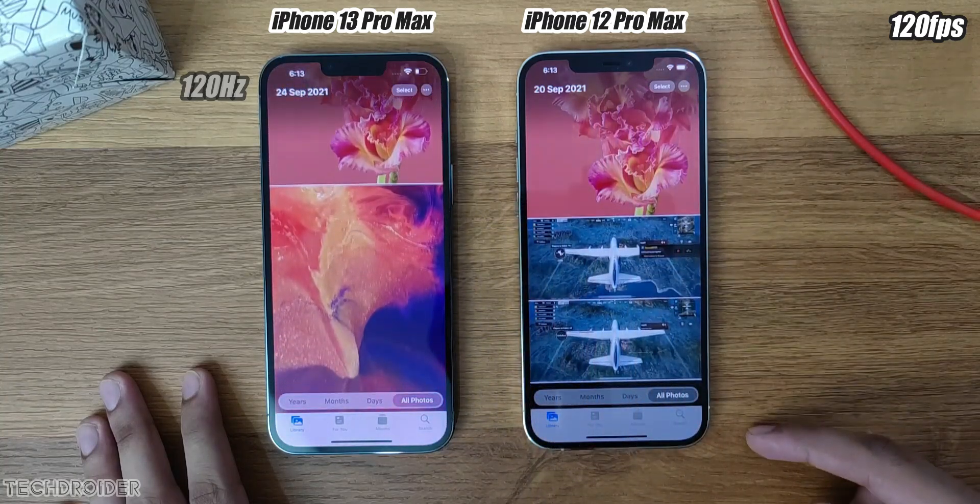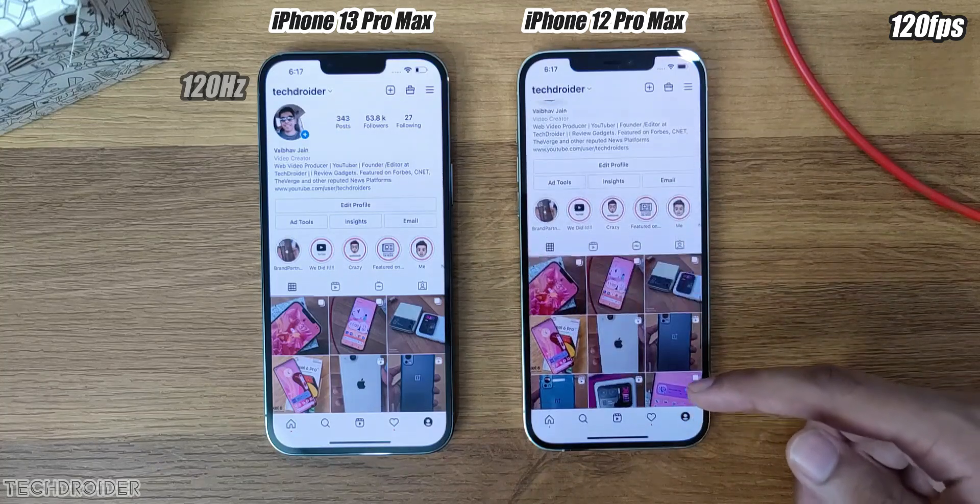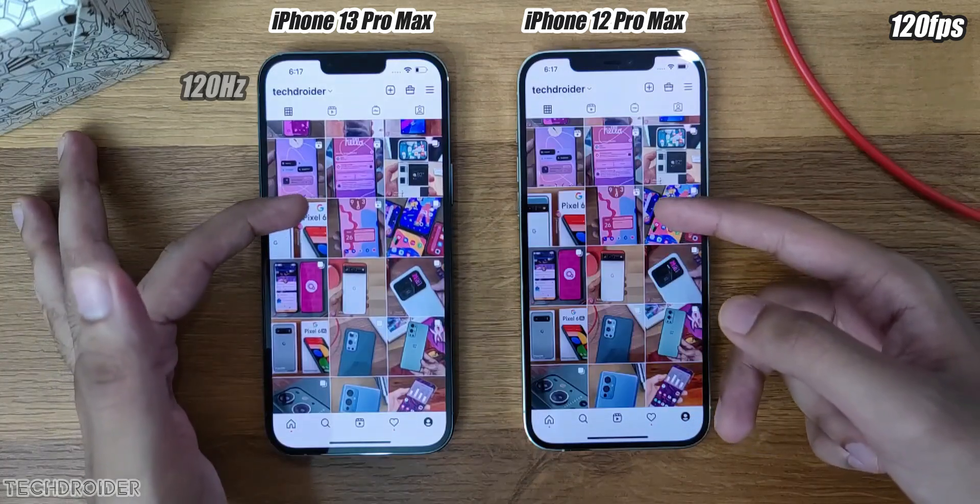Even on Instagram, there's surely a difference in the animations and scrolling. I can notice the difference and you guys can see it in slow motion.